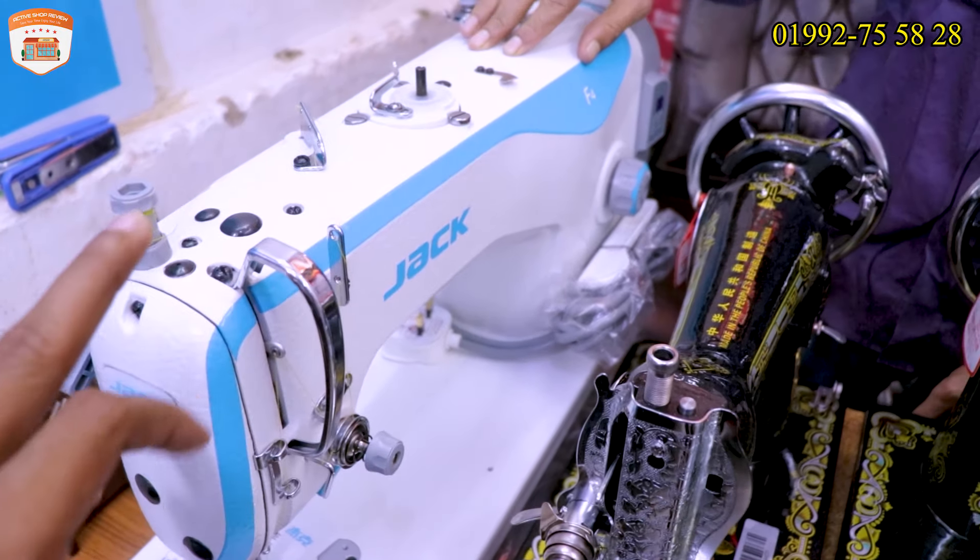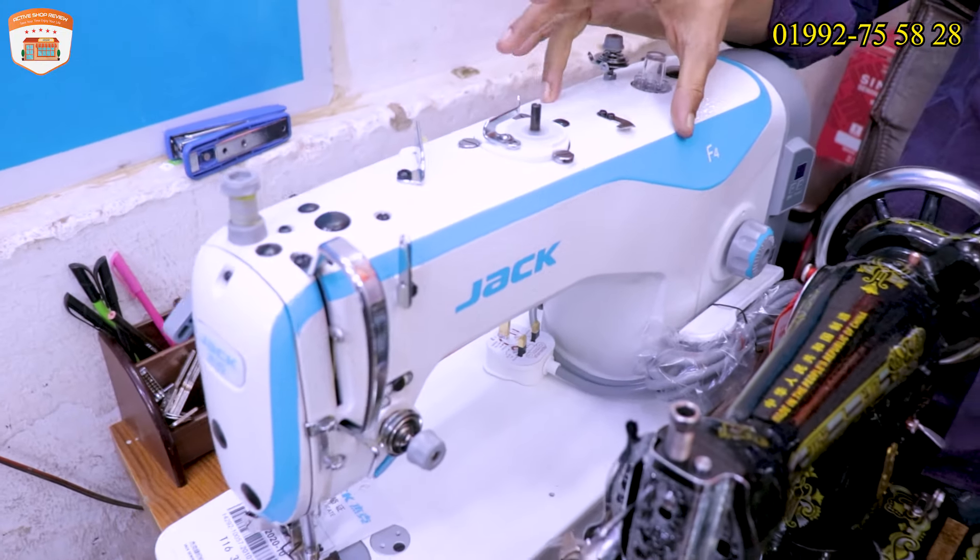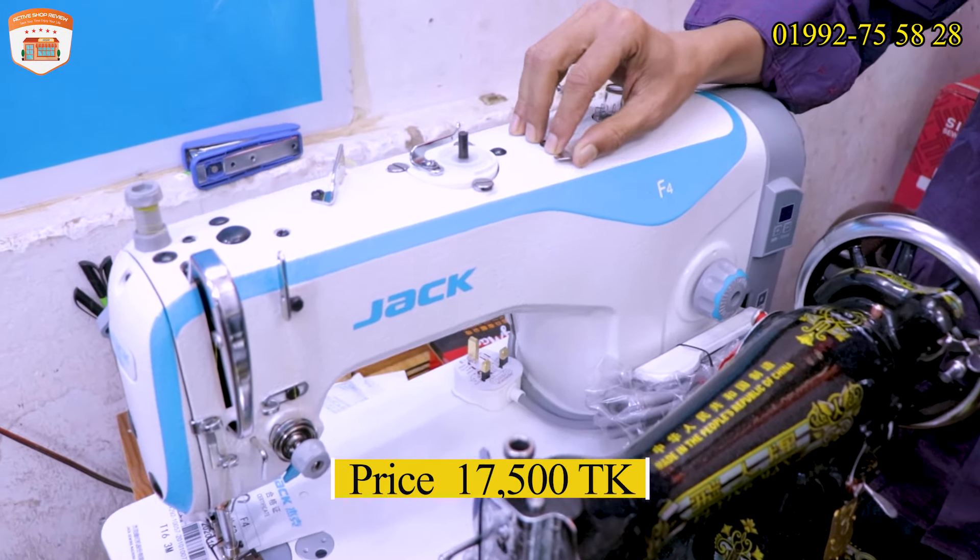We can sell it at the price of 17,500. So, this is the table. Yes, this table is 17,500.